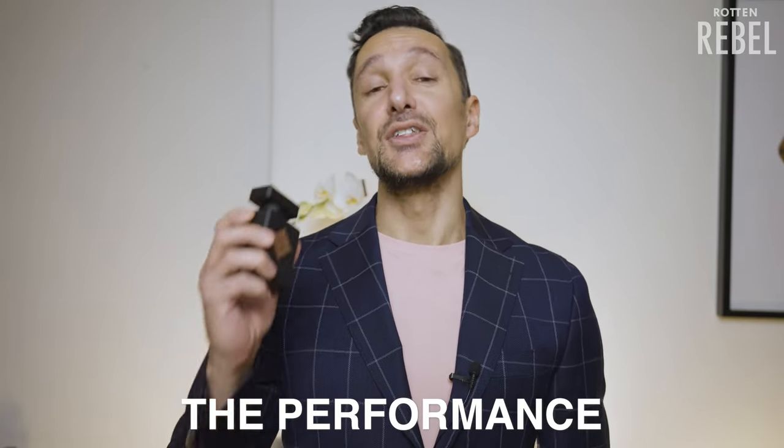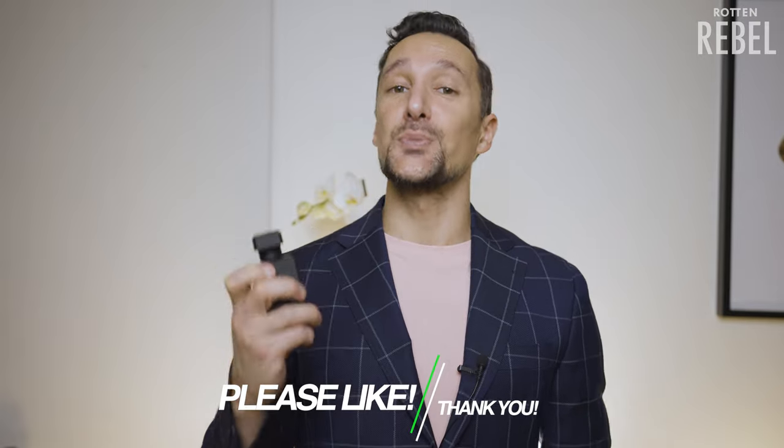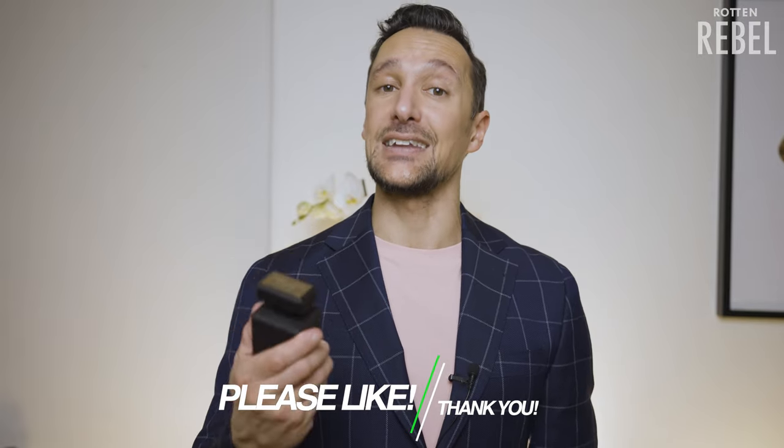So what about the performance? The performance on my skin is good but not beast mode. I prefer, like always, to overspray a bit to make sure I get noticed. With about 8 to 10 sprays I get a really, really nice projection that gets me noticed, and the longevity is insanely good. It stays on my skin for a long time, even after the projection starts to fade away.